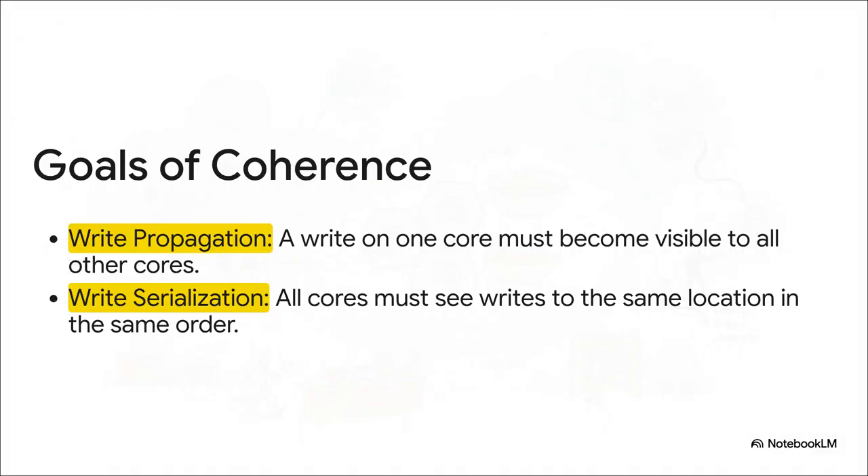To prevent that kitchen chaos, all multi-core systems have to follow two really strict rules. First, write propagation: any change made by one core has to, eventually, be seen by all the others. And second, write serialization: if two cores change the same piece of data, everybody in the system has to agree on the exact order that those changes happened.